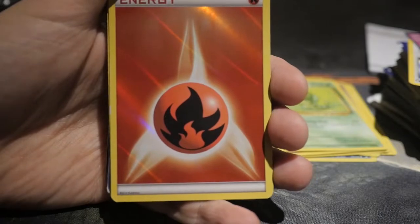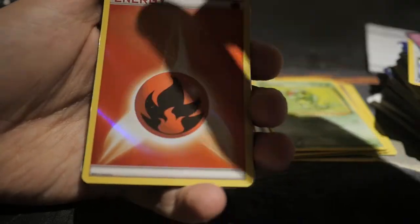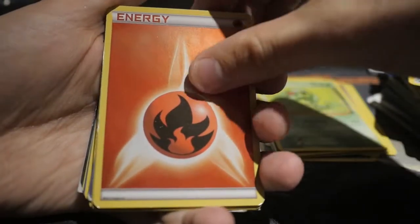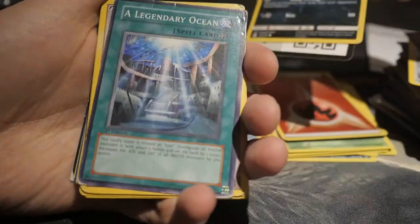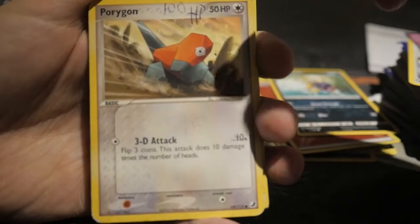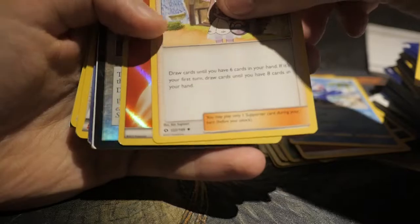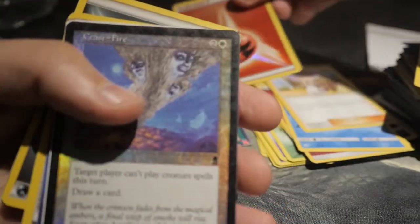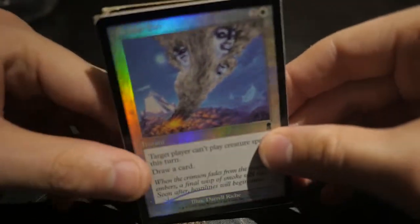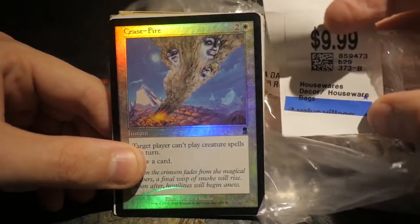Oh, a foil energy card — this is pretty cool. I don't know the value on these cards. For Magic the Gathering the full art foil lands can be pretty pricey, but I have no idea how easily these are to come by. Carvanha. Another code card. A Yu-Gi-Oh card. Porygon Delta Species I think. Another bizarre energy card. Another energy card — foil! Look at that — I thought I saw some Magic cards in here.